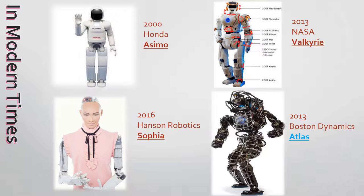The leading role of the presentation is Atlas. Atlas was developed by the American robotics company Boston Dynamics. Atlas is designed for a variety of search and rescue tasks, and was unveiled to the public on July 11, 2013.